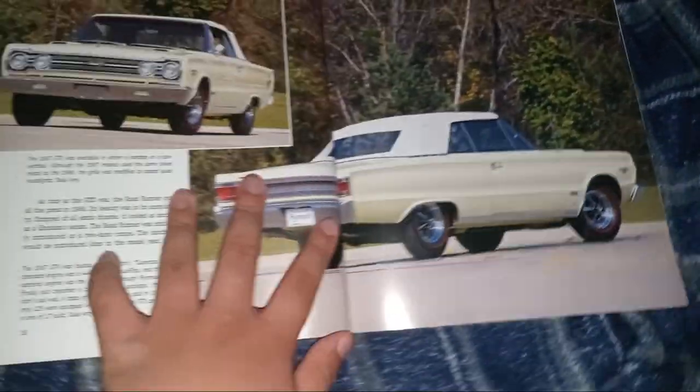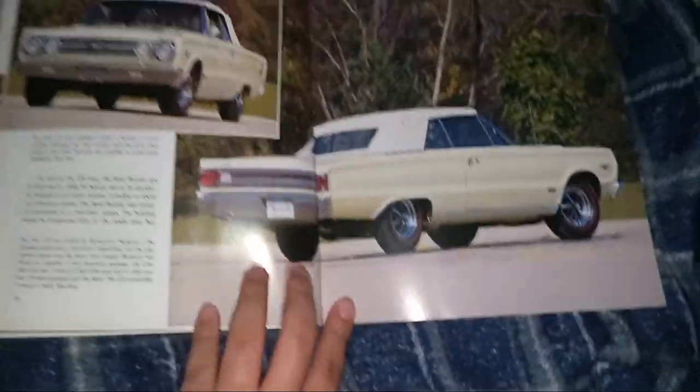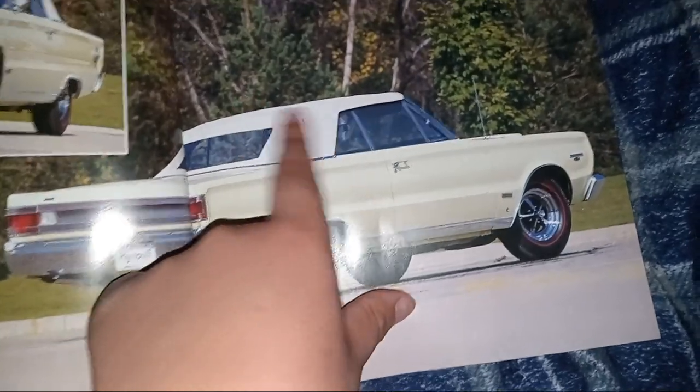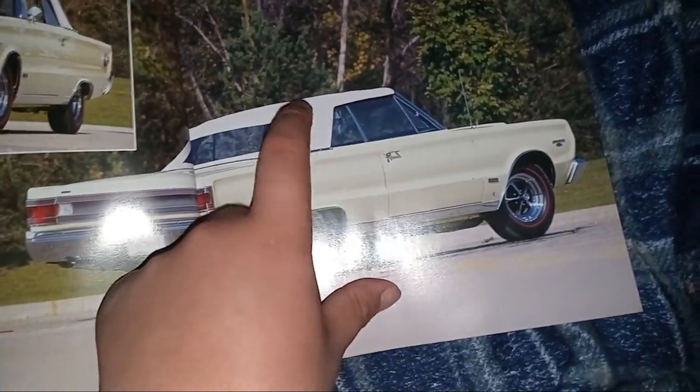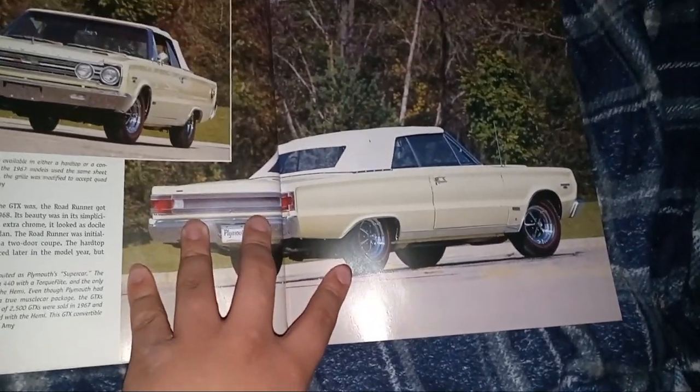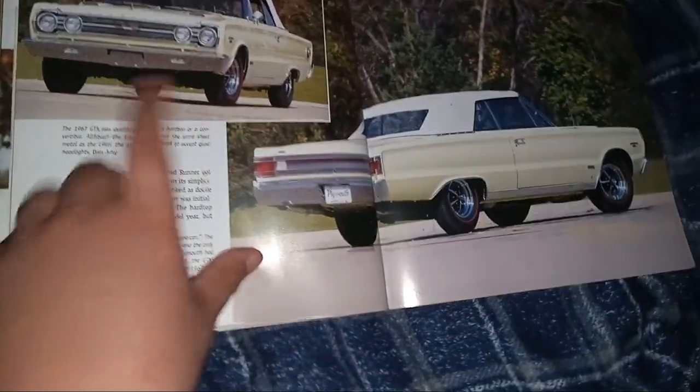These cars are old. They're not young anymore — used to be more young. This is a comfortable one because it has a comfortable top.